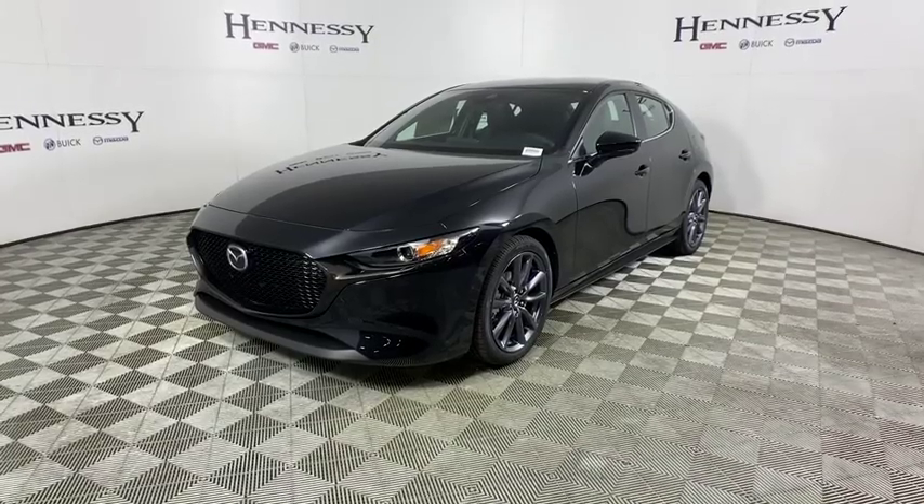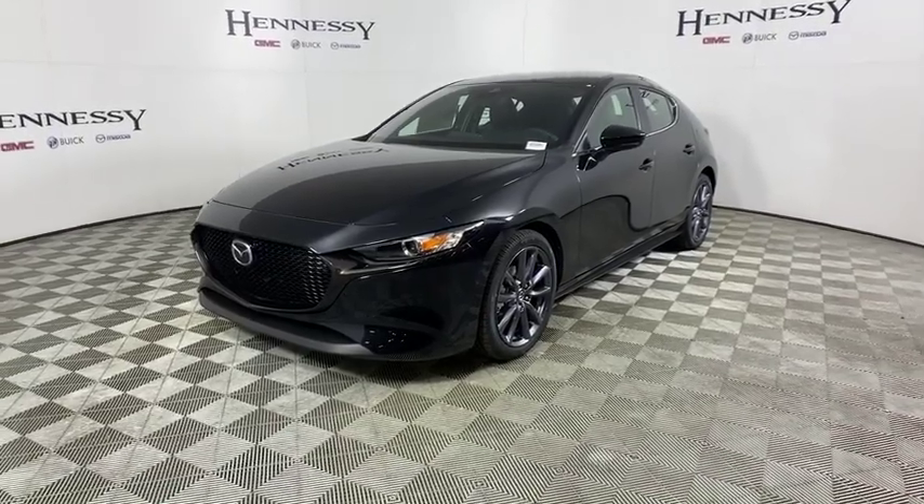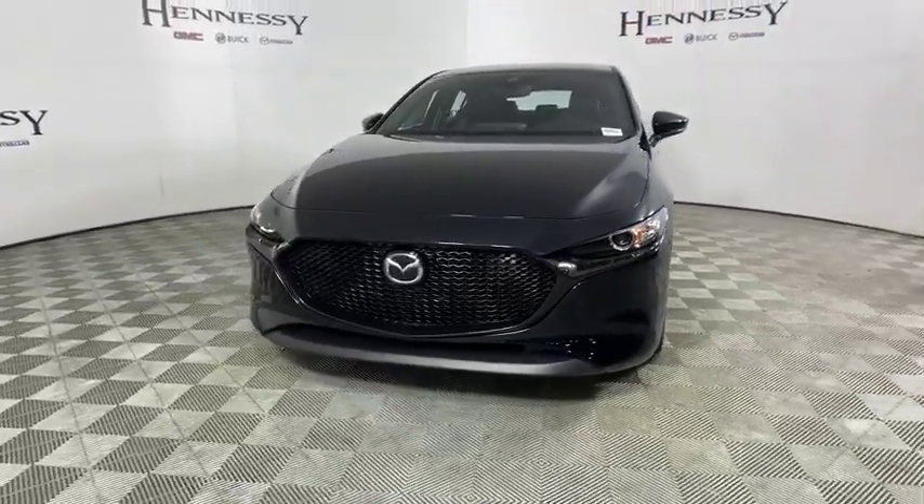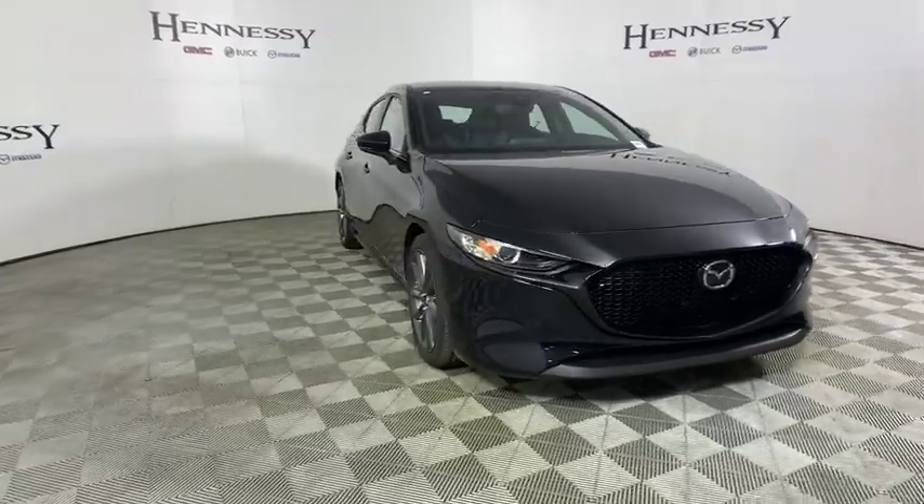Looking for the right vehicle? Check out the 2019 Mazda 3. A 2010 Car and Driver 10 Best Award winner, the Mazda 3 meets your vehicle wants and needs.